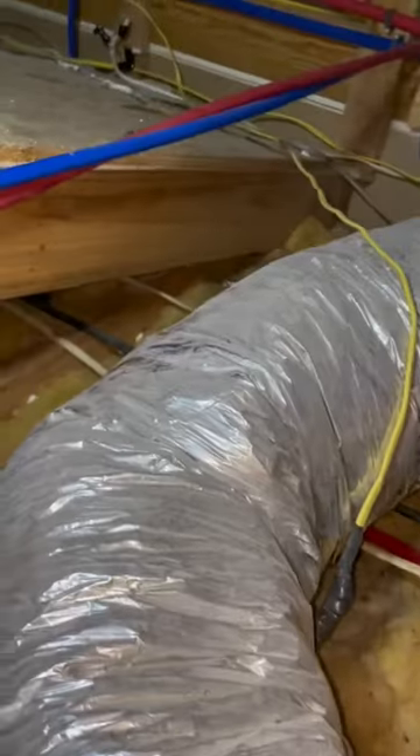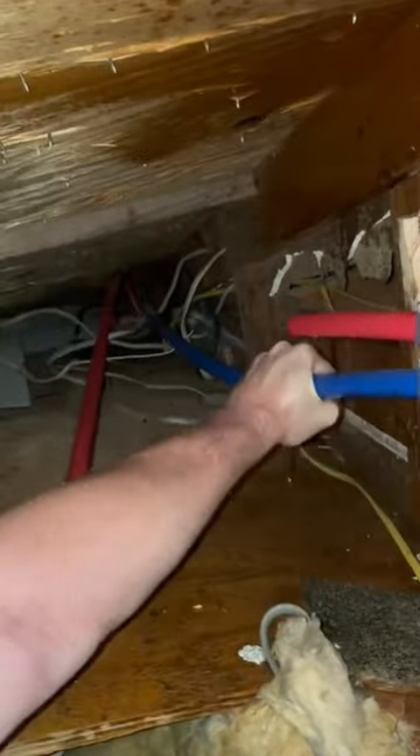Thankfully, once I got across this attic I was able to find the hole through the old roof to where I could get in between the two roofs. You can see here the old roof line and the new roof that was added on top of it.